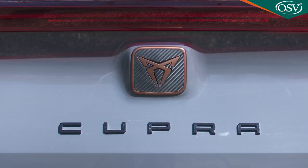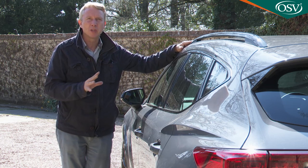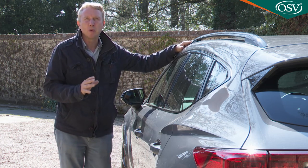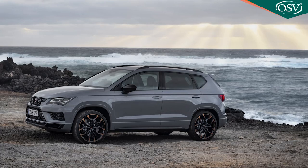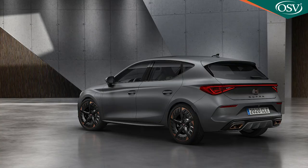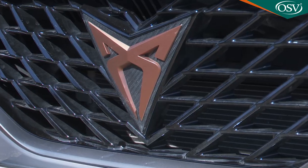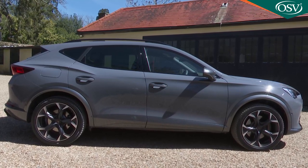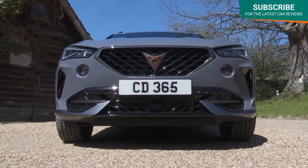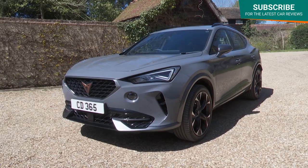The Spanish Cupra nameplate, a portmanteau word encompassing cup and racing, has actually been a separate mark within the Volkswagen Group since 2018, but its first products were merely sporty versions of existing Seat models — first the rather underwhelming Cupra Ateca, then more recently the Cupra Leon. This Formentor, in contrast, is this mark's first standalone model, the first of several designs that will, the VW conglomerate hopes, make this brand a kind of Iberian Alfa Romeo, the kind of thing Seat was always supposed to be but never really was.